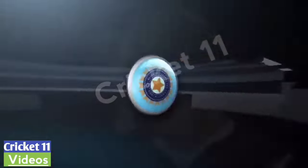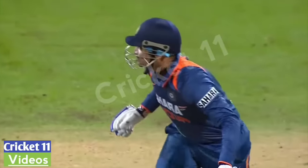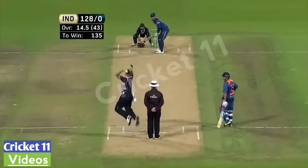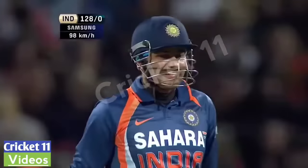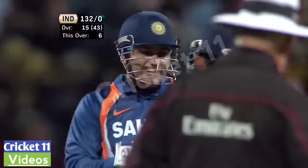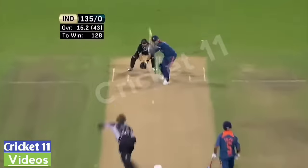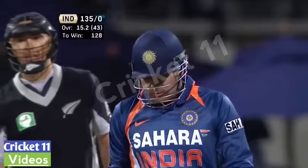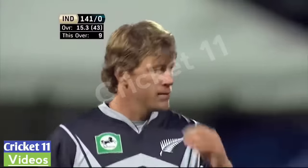Well, this is his favourite shot. Sometimes you feel he can put such deliveries away even in his sleep, especially with the field up all in the ring — there is no third man. Just opening the face of the blade, reaching out at the ball. Down the ground this time — that'll be four more for Virendra Sehwag. Six off the over from Vettori, 132 without loss. There's no respect — absolutely no respect at all. It's unanimous.